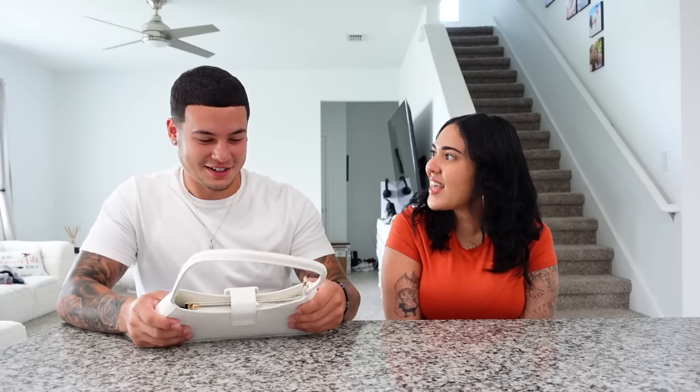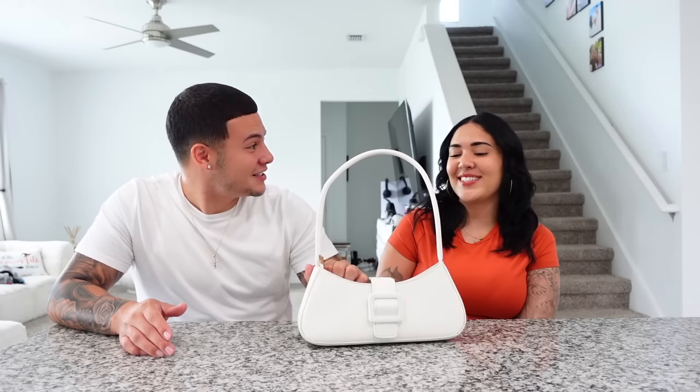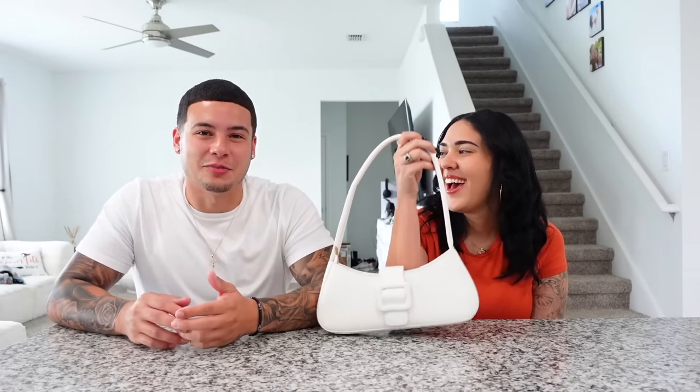Next is a purse. She ordered it online and says it was cheap. Isaiah can tell it's not real leather. He guesses $10, and she says it was $15. She got it on a whim because she needed a white purse and didn't want to spend on a designer one.